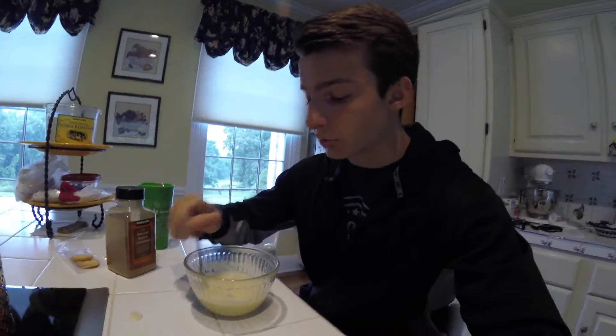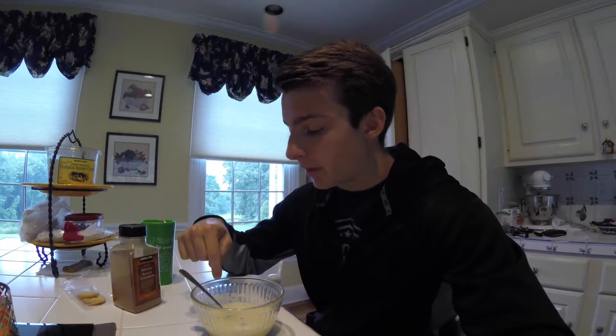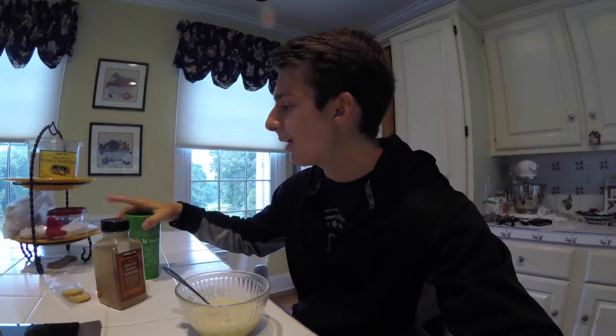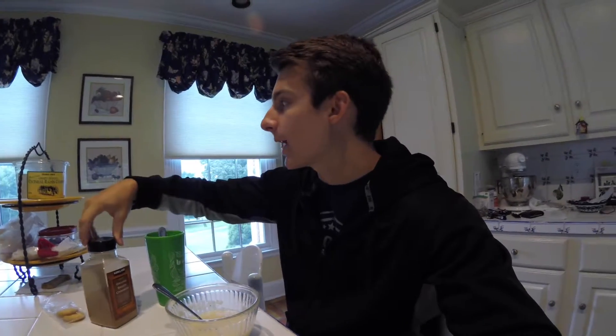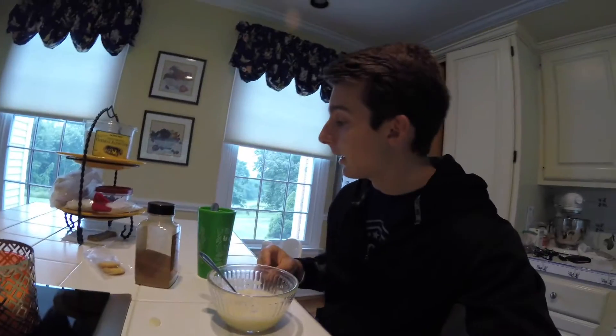I'm trying something new — haven't had cream of wheat in a long time, so I'm trying it pre-workout to see how the pump feels. About 110 calories of cream of wheat, plus about 90 calories of protein powder — rounding to 200 calories total. That puts me at 750 calories going into my workout. Adding a little cinnamon, then I'll catch you for my post-workout meal.